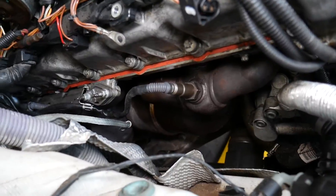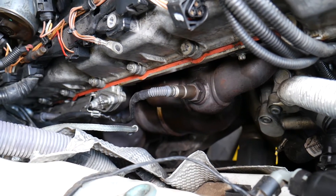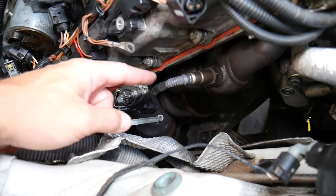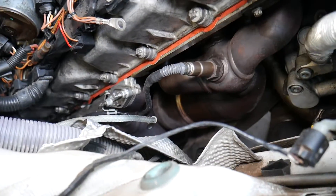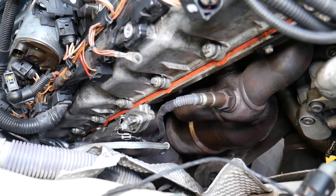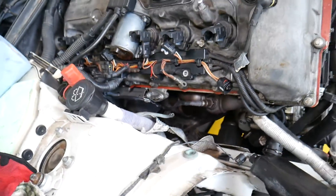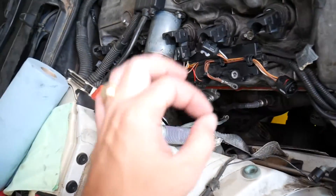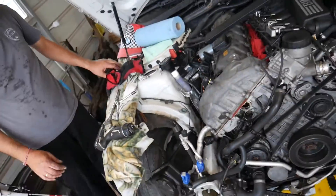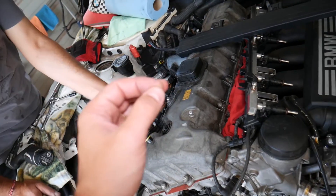Something else that's quite common — your oxygen sensors. On a BMW six-cylinder, for instance, you'll have two upstream oxygen sensors and two downstream oxygen sensors. The upstream oxygen sensors are super important for normal engine operation because they measure the amount of air and fuel in the exhaust system and send information to the computer. If the sensor isn't reading correctly, that can lead to a misfire.